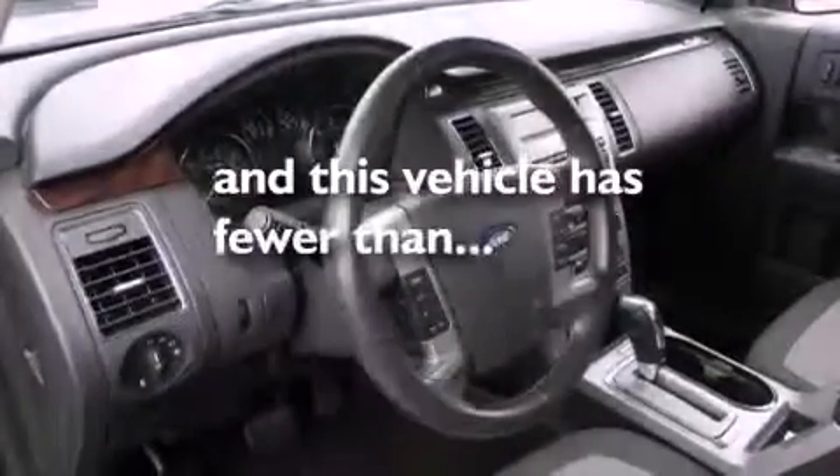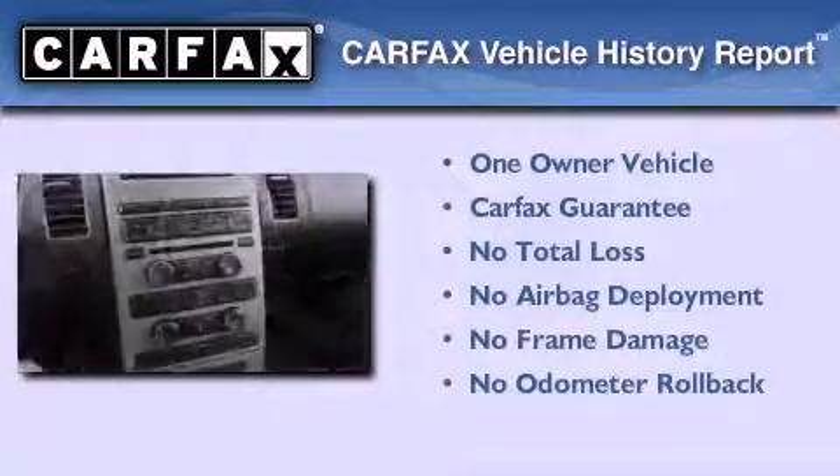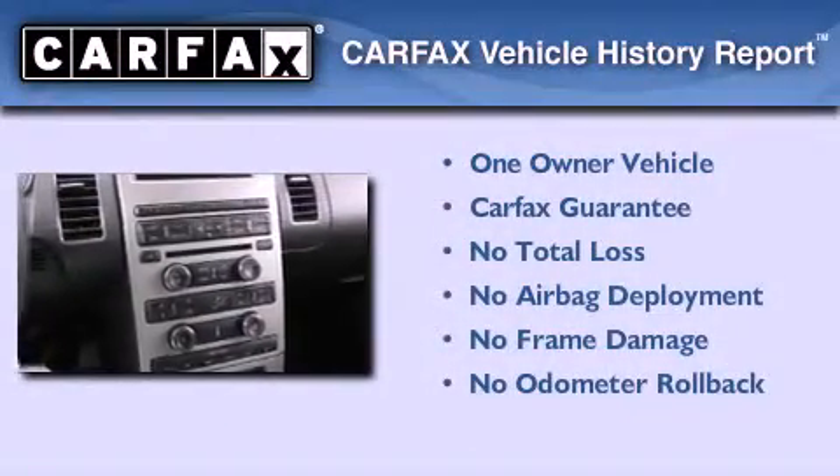This vehicle has fewer than 20,000 miles on the odometer. This Ford has had only one owner and it qualifies for the Carfax buyback guarantee.